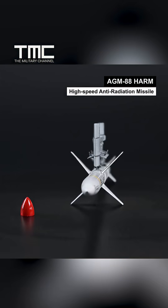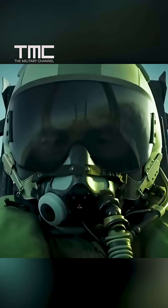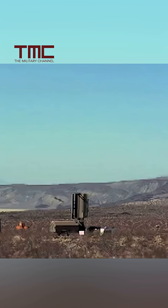An upgrade over the old AGM-88 HARM, it does more than scare radars into silence. It finds them, even if they try to hide, and destroys them.